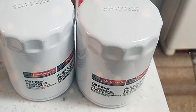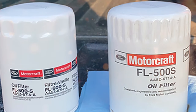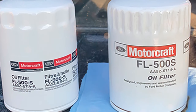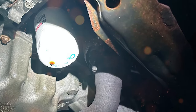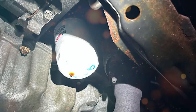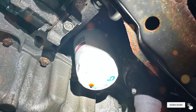Say goodbye to subpar filtration and embrace the Motorcraft FL500S for unparalleled protection and performance. In essence, the Motorcraft FL500S is the embodiment of trust, quality, and reliability. Ford owners who choose this filter are making a wise investment in the longevity and resilience of their vehicles. Keep your Ford running like a dream with this genuine Motorcraft gem.